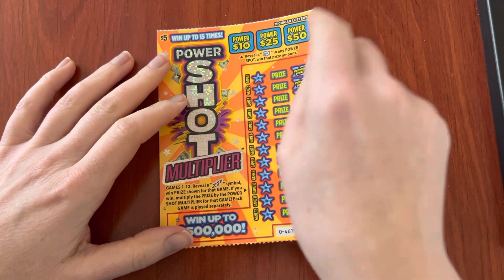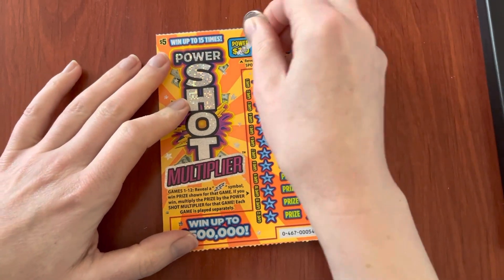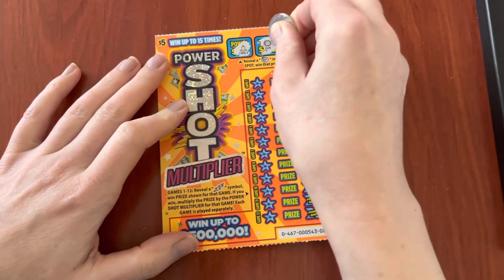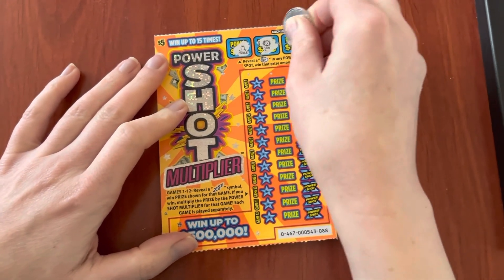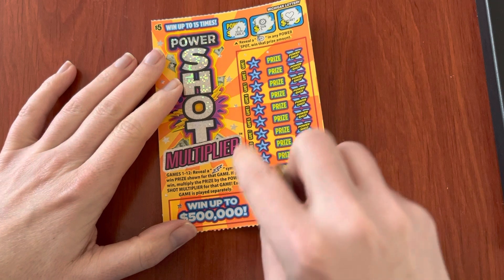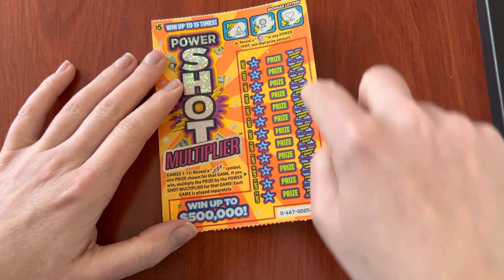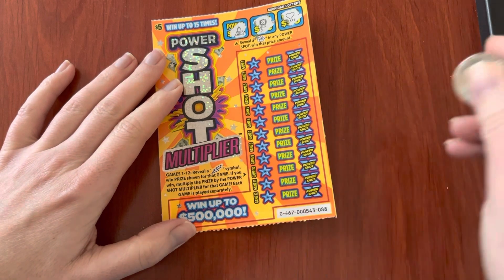We're looking for a win symbol in this power area. Now we're looking for the lightning symbol in games 1 through 12. There's a multiplier if we get the lightning symbol.